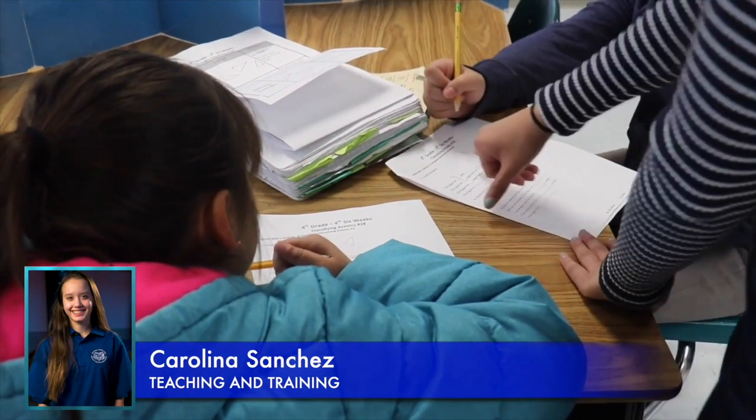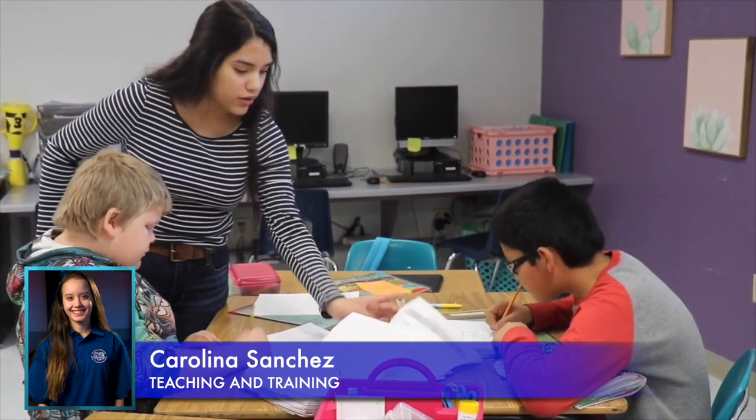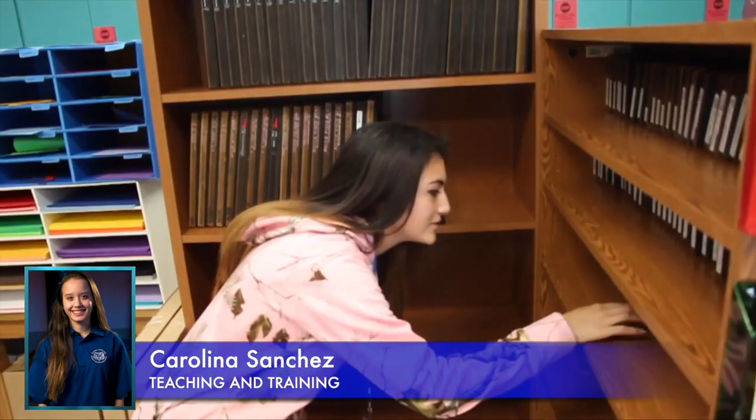Hi, my name is Carolina Sanchez and I am the Teaching and Training Ambassador. For the first two years of this program, you learn about the various career opportunities within the field of education and instruction, as well as the changes we go through as we pass through life. In the practicum level courses, you get the opportunity to be part of an internship program for students interested in pursuing a career in the field of education.